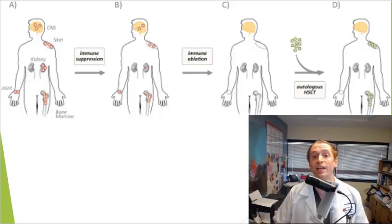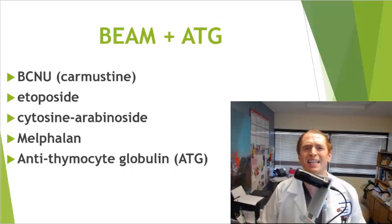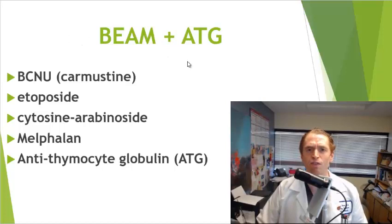Hematopoietic stem cell transplant isn't really a single treatment, because there are all kinds of different conditioning regimens. The conditioning regimen is the combination of drugs used to deplete the immune system, and that really determines the efficacy and safety of the procedure. Every center uses different treatments and has different levels of experience, but in this Italian center they use BEAM plus ATG. BEAM is an acronym standing for four different drugs that interfere with DNA synthesis.